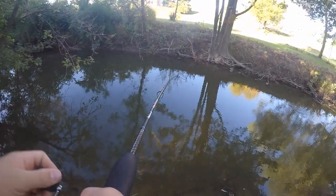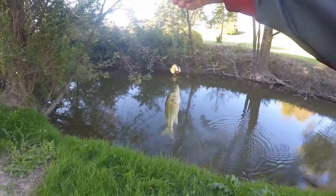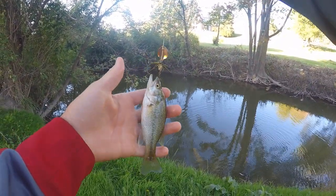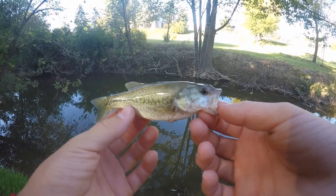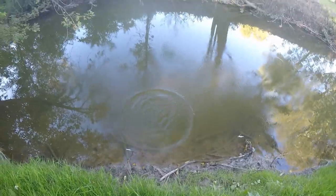Fish on. There we go guys — it's a little largemouth. First fish of the day, a little baby largemouth bass on a spinner. That's awesome. Got him on a Joe's Flies spinner. Let's get the release. See you, buddy. There he goes.